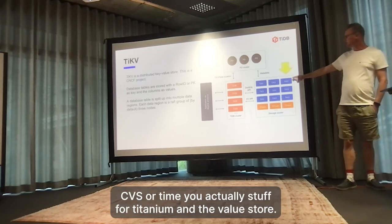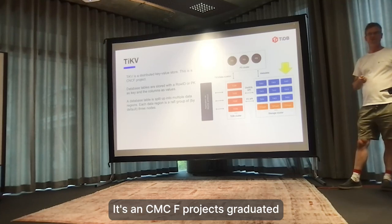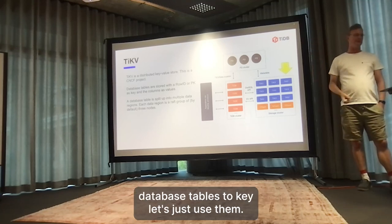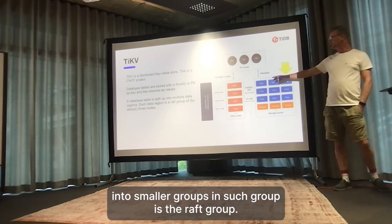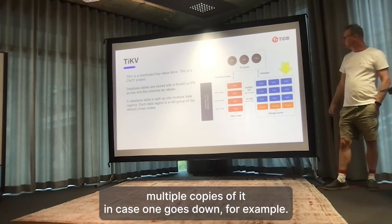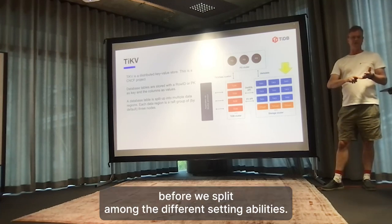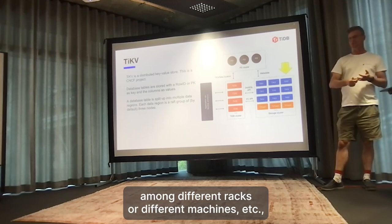TiKV stands for titanium key-value store. It's a CNCF graduated project, part of the Linux Foundation. It maps databases and tables to a key and stores the rest of the columns in the value part. By splitting everything into smaller groups called raft groups, we can ensure multiple copies of data in case one node goes down. The Placement Driver uses labels so you can ensure the raft group is always split among different availability zones, different racks, or different machines, so in case of a disaster it should be able to continue.